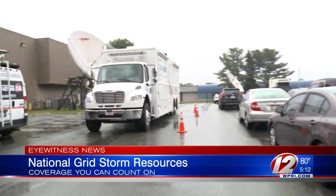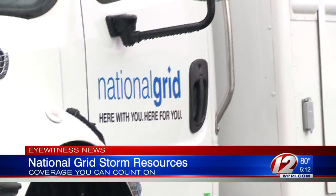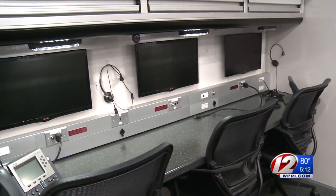We all know the weather in southern New England can change in an instant. When the forecast calls for a severe storm and the potential for power outages, what should we do to be prepared? National Grid is sharing some important information and some new equipment designed to help prepare and respond quickly. Its Mobile Emergency Center paid a visit to our East Providence studios today to give us a glimpse at what the company uses to prepare for severe weather.